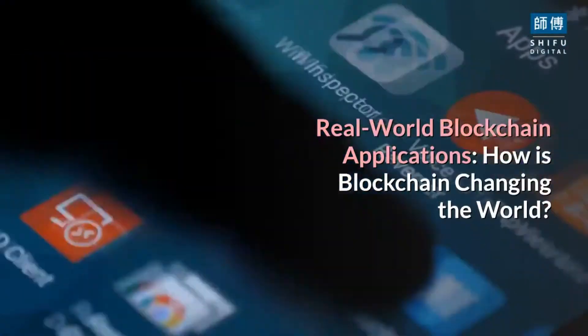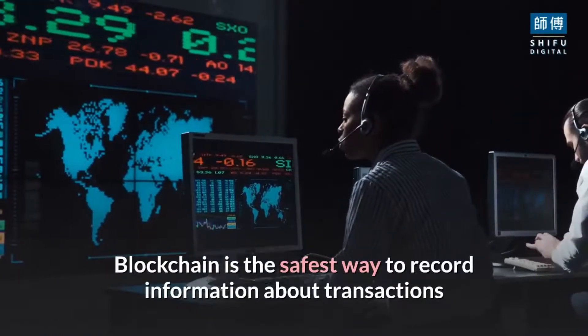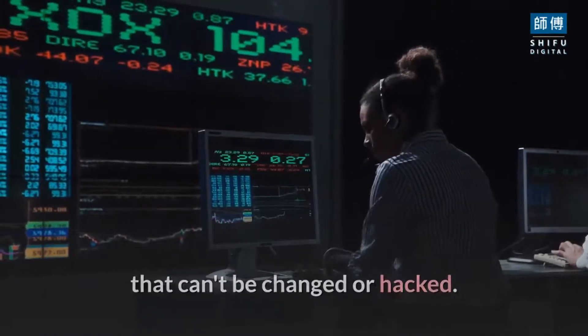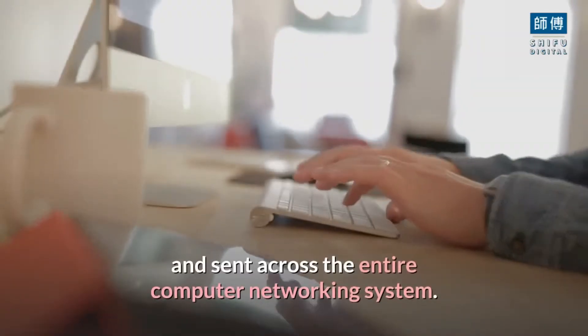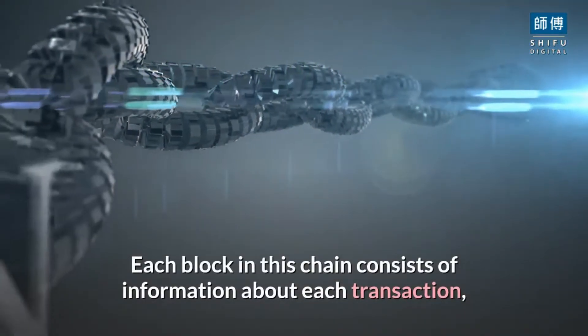Real-world blockchain applications: how is blockchain changing the world? Blockchain is the safest way to record information about transactions that can't be changed or hacked. It is a digital ledger of transactions that is copied and sent across the entire computer networking system. Each block in this chain consists of information about each transaction.